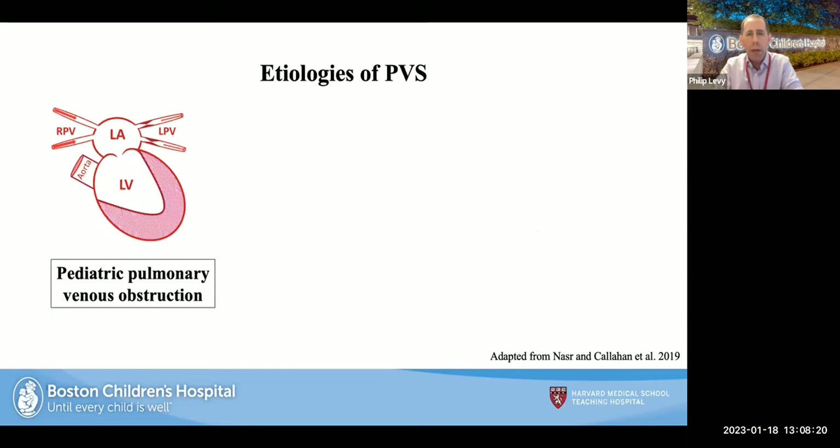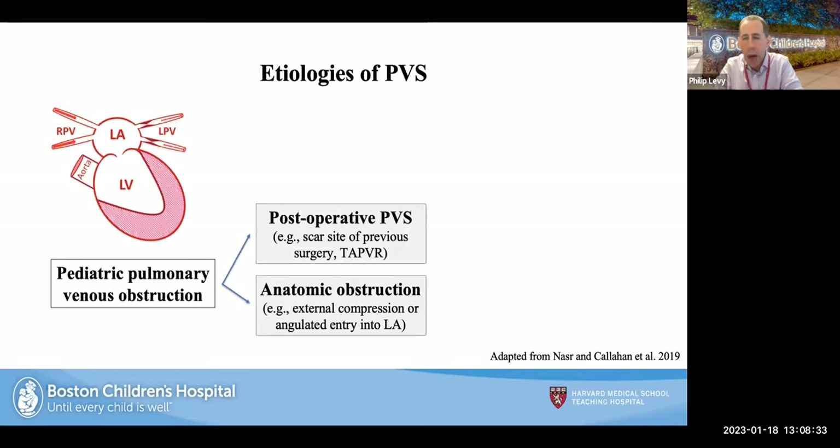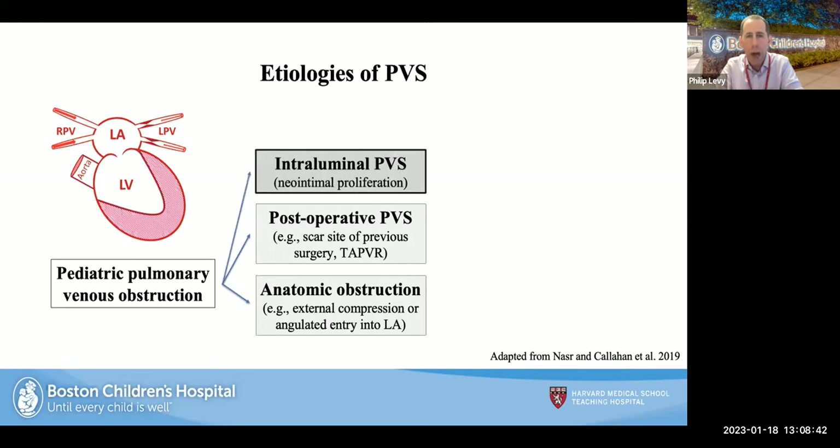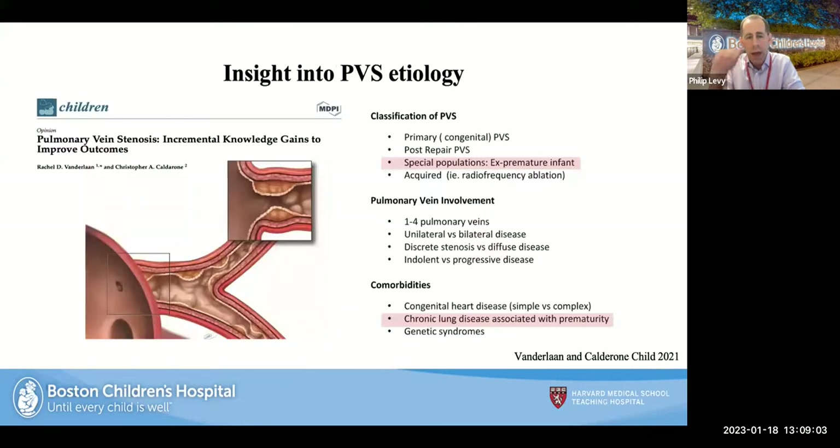When thinking about the etiology, from a paper by Vivian Nassar and Ryan on pediatric pulmonary venous obstruction, you can have anatomic obstruction or compression, post-operative PVS with scar tissue at prior surgical sites such as TAPVR repair, or this intraluminal neointimal proliferation process. There are three unique patterns: primary, congenital heart disease-associated, and the prematurity and chronic lung disease-acquired intraluminal PVS. Classification helps us understand the special preterm infant population, pulmonary vein involvement, comorbidities, and ultimately disease trajectory and outcomes.